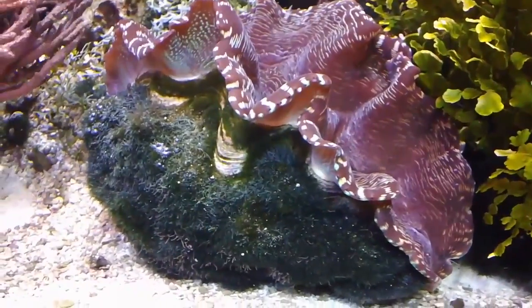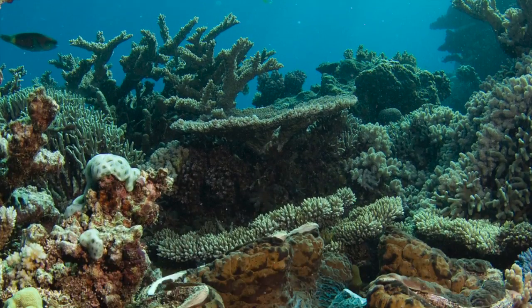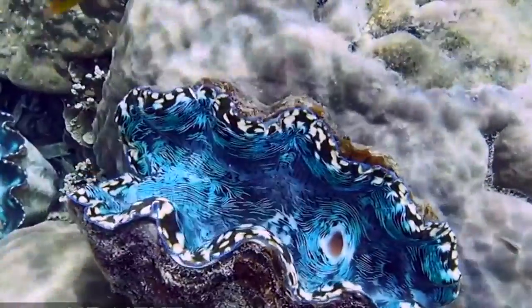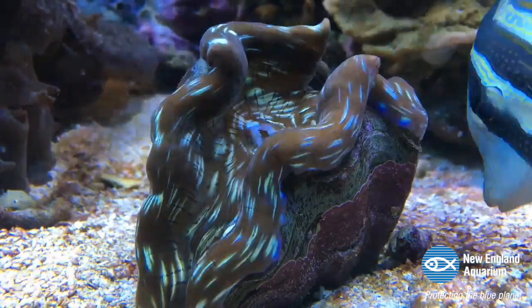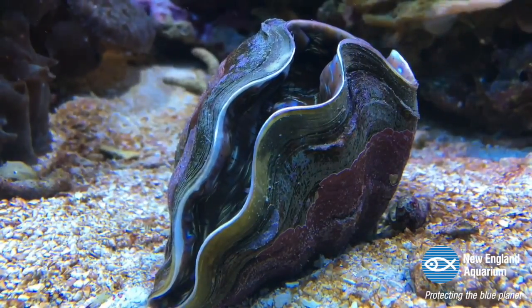Because giant clams are so big, there have been myths of the clams eating humans. But this seems nearly impossible because they are shy creatures and would probably just hide in their shell. The myth was a result of clams closing quickly because of light sensitivity.